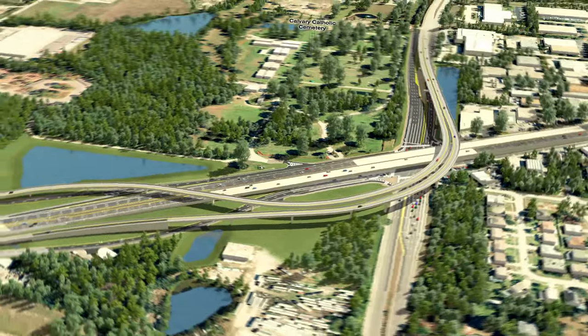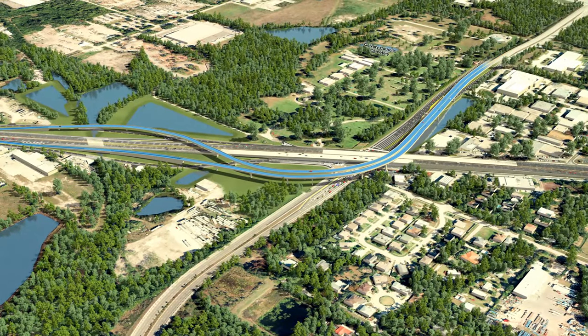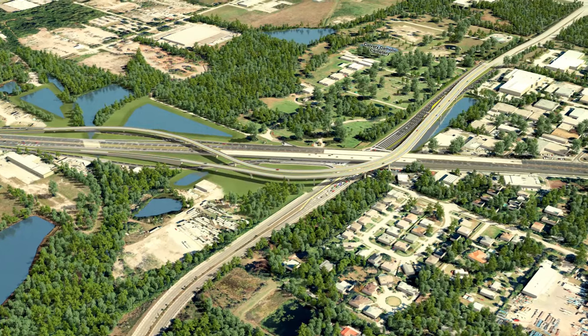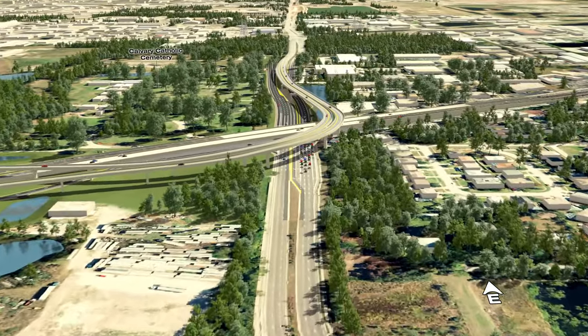As we begin to turn to the east, we can now see how the new Direct Connect flyover ramps curve up and over the existing interchange, and into the median of 118th Avenue.